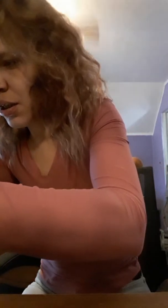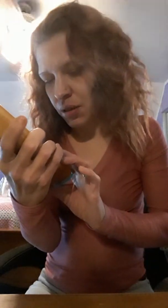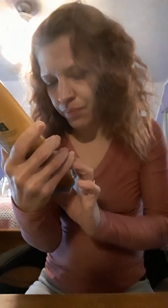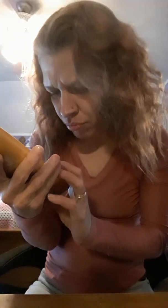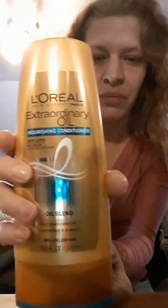And I got L'Oreal Elvive — it's by L'Oreal. I got the conditioner and then I got the shampoo. I thought I'd give that a try; it's for dry hair. And same thing — I think that's what this one is. Yep, that's what it's for, it goes with this one.